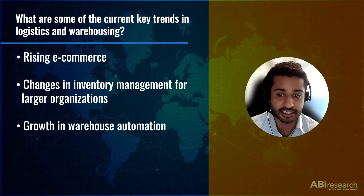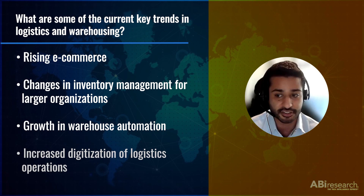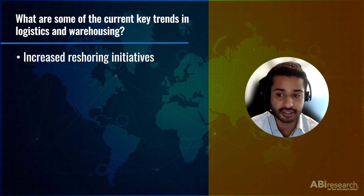The fourth trend that we're seeing is the increased digitization of logistics operations. Software platforms like warehouse management systems can be deployed on the cloud as well as on-premise, and now they offer an additional level of flexibility and integration with devices like trackers, sensors, or robots. We're also seeing a lot of reshoring projects from large companies. American and European companies have been bringing production closer to home, boosting manufacturing in North America and Europe. The U.S. has added a total of over 224,000 jobs from abroad last year.